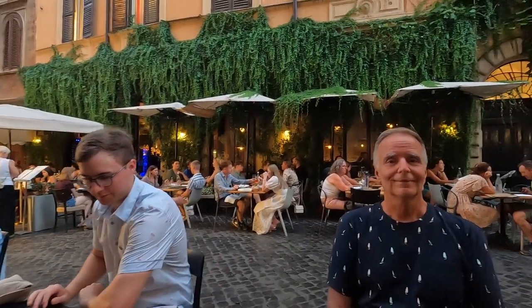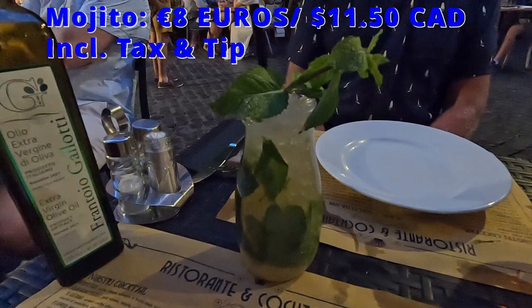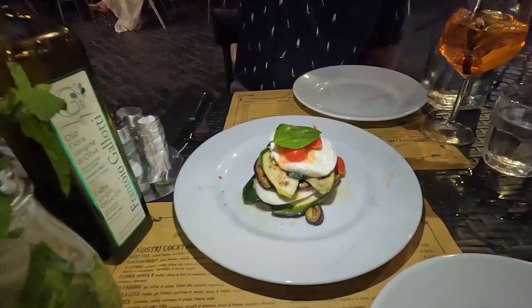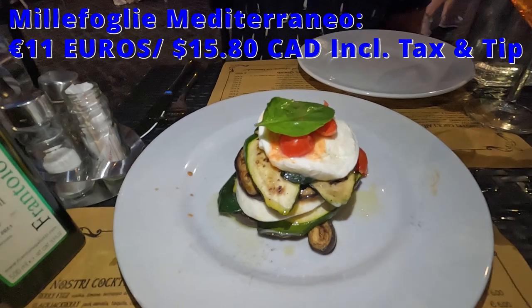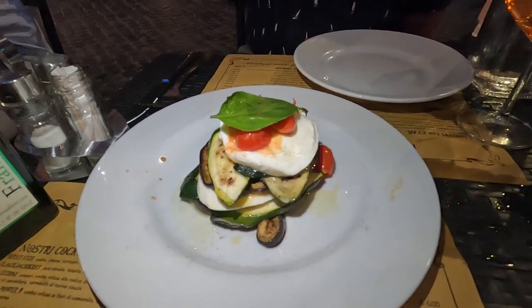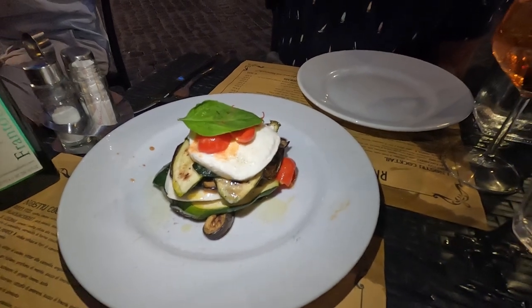We sat down, had a look at the menu, and I ordered an Aperol Spritz — my favorite drink in Italy — and Mike chose a Mojito, which had a great presentation. Then as an appetizer, we shared the Millefogli Mediterranean with grilled aubergine and zucchini, mozzarella di bufala, fresh tomato, and homemade basil oil.